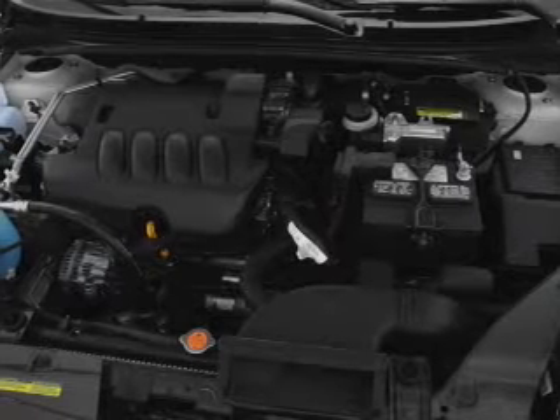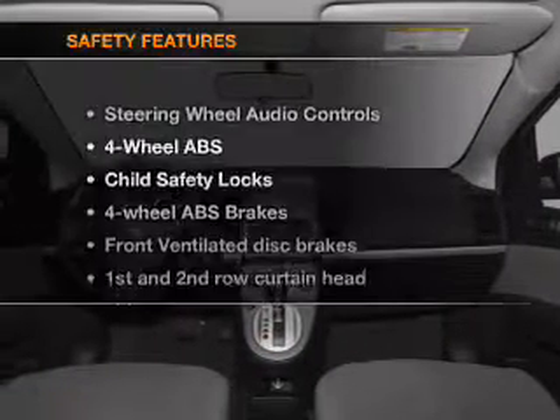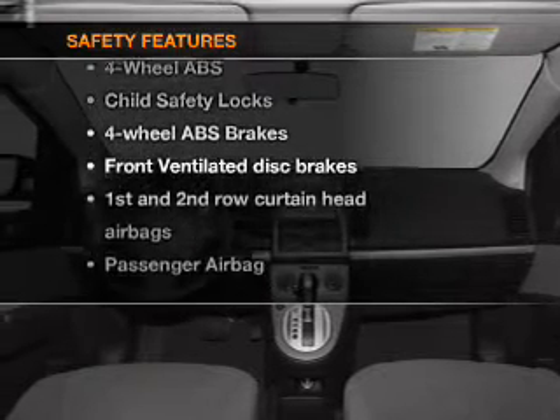Power mirrors, an alarm system, an AM-FM stereo with a CD player, an adjustable tilt steering wheel. And for your peace of mind, the following safety equipment is included.